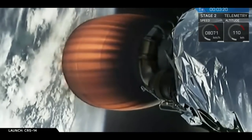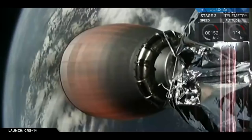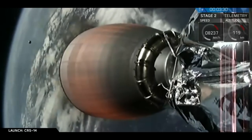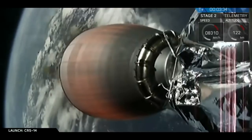You may have noticed a piece of metal flying away from the engine. That's a stiffener ring that protects the larger Merlin vacuum nozzle on ascent. That's totally nominal. And on the left side of your screen, that's actually the Dragon nose cone that has popped off, and it's falling back to space.